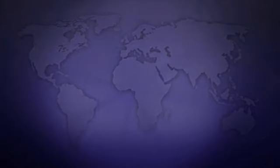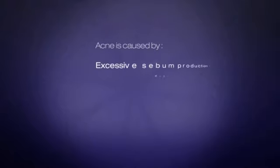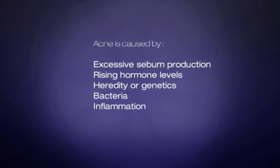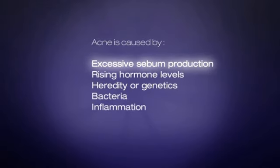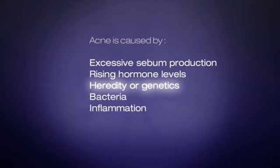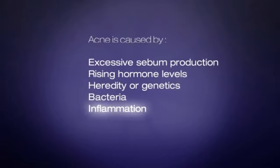There are a lot of reasons you might get acne, and many are beyond your control. Acne is caused by the interplay of several related factors: excessive sebum production, rising hormone levels, heredity or genetics, and bacteria or inflammation.